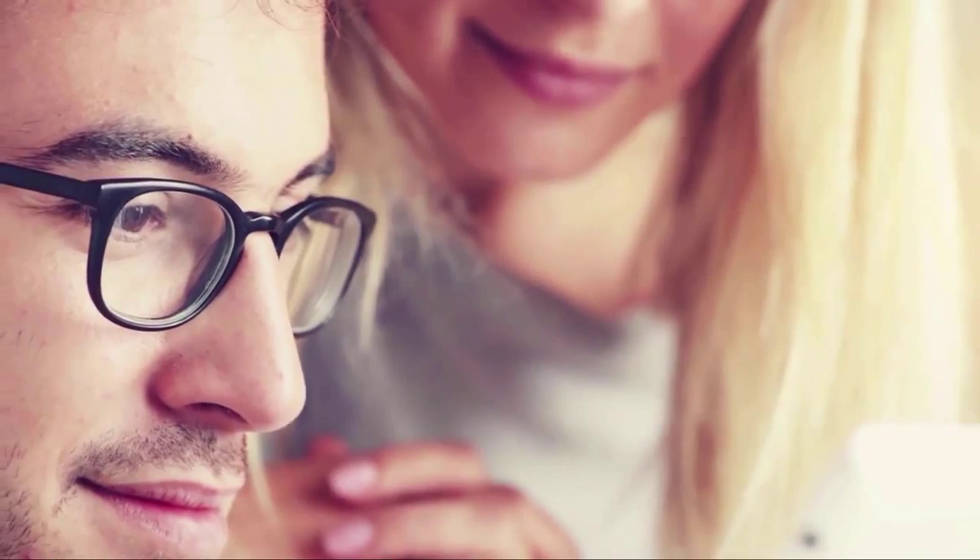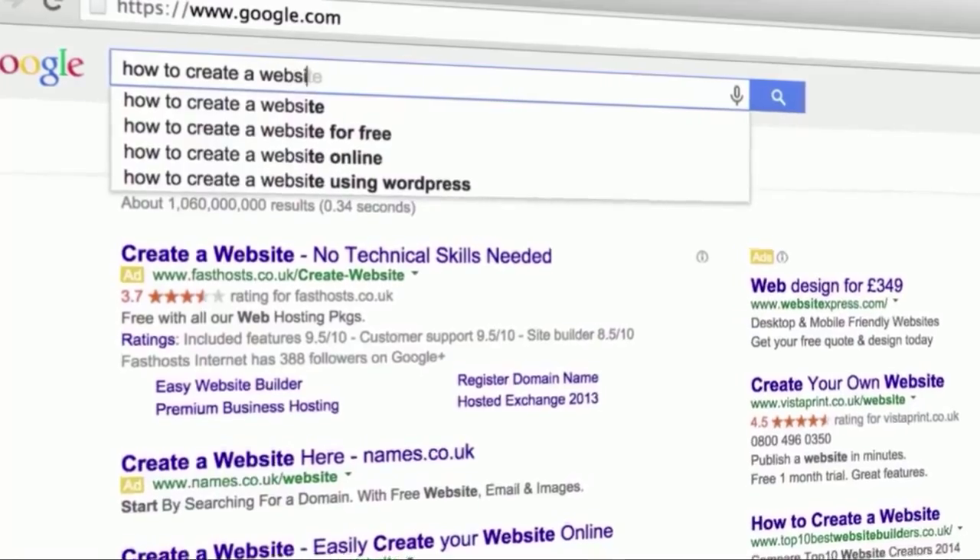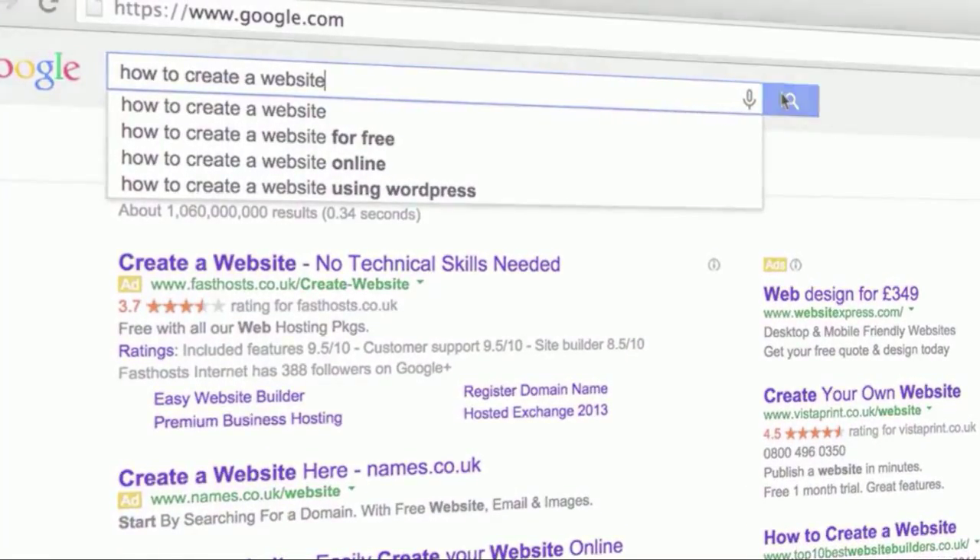With the vast majority of people now preferring to study and learn information online, there has never been a better opportunity for you to make money selling digital products than right now.